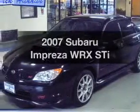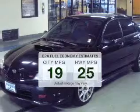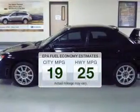Check out this 2007 Subaru Impreza. This is the set of wheels you've been looking for. Low emissions and the good fuel economy offered in this vehicle are important to you and to the environment.